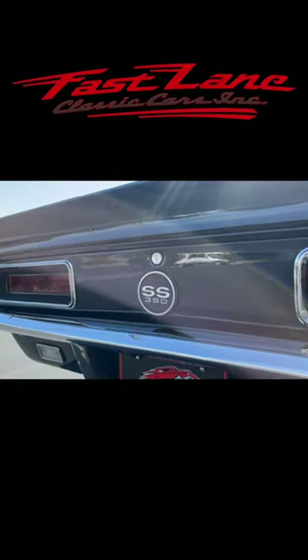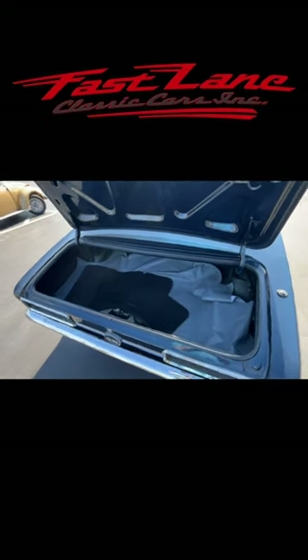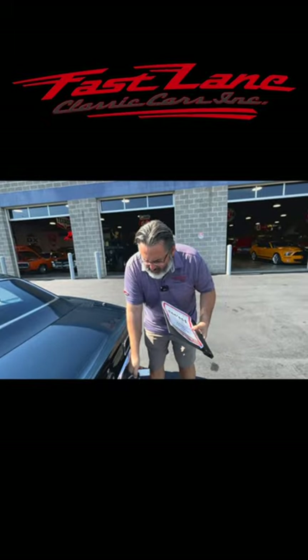It's got a trunk, which is nice. Look at that — we got floor mats, we got the pad down there. We're all good to go. Let's take a look at that interior, Jake.